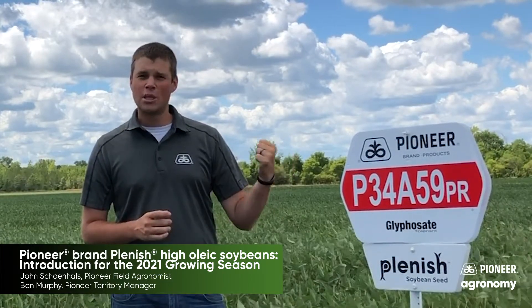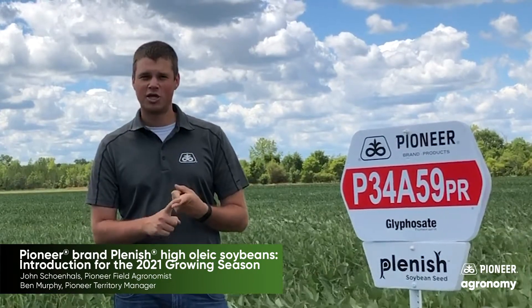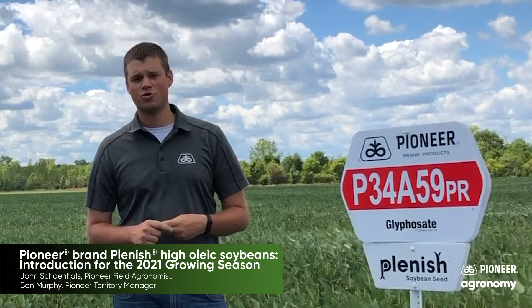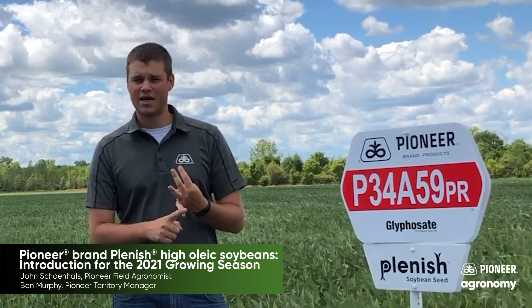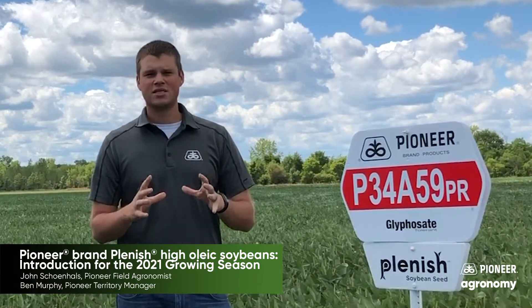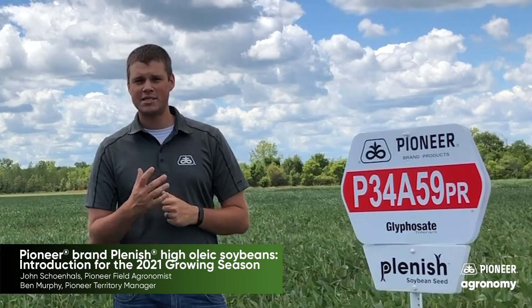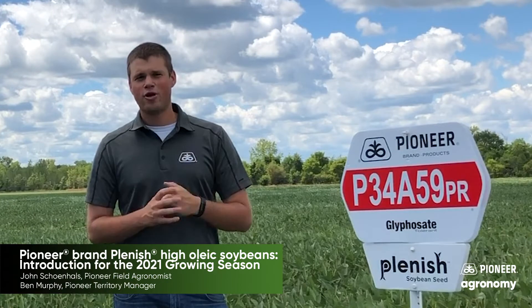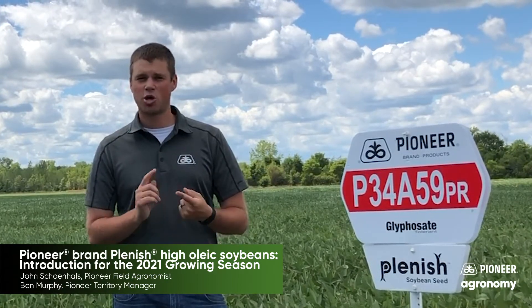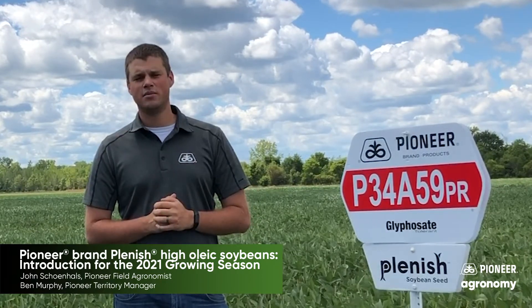Behind us here is our lead product 34A59. This product offers stacked Phytophthora genes. It has peaking soybean cyst nematode resistance, very strong white mold resistance, and very strong sudden death tolerance. These products are also vigorous with robust growth and top-end yield potential as you've come to expect with Pioneer soybeans. These are Roundup Ready products and weed control can be attained by having a strong burndown and pre-emergent residual program followed by in-season applications to match weed pressure in the field.